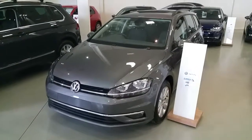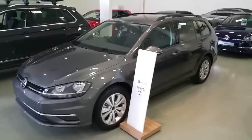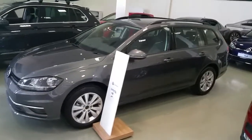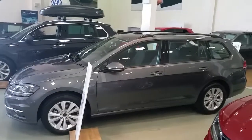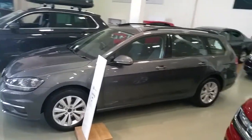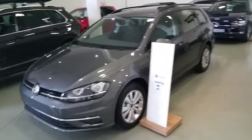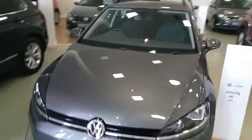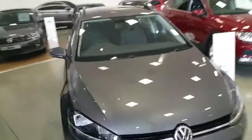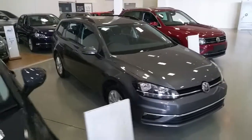Welcome to Joe Duffy Volkswagen. Today we have a 172 registered Volkswagen Golf Estate 1.6 turbo diesel Comfort Line model. This car is finished in indium grey metallic, has 16 inch alloys, front fog lamps, and has zero mileage at present. There's a saving of up to 2,500 euro on this Golf Estate.